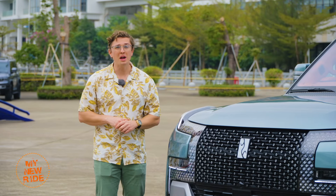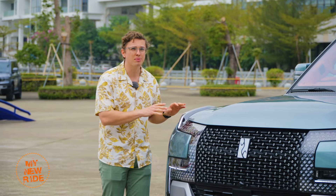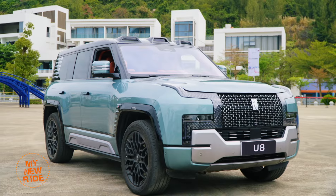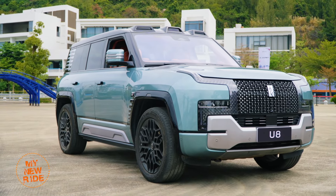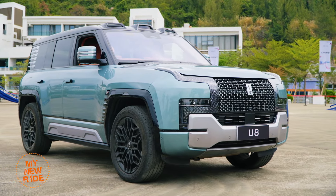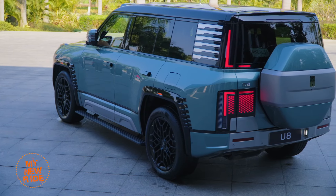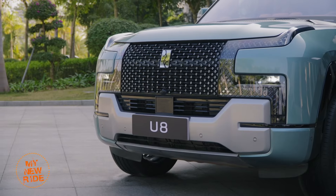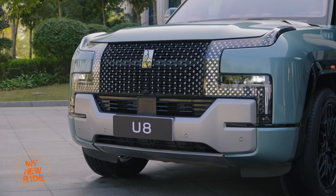They've invested quite a bit into making this as impressive as possible, starting with the way it looks. Yes, it is huge, with dimensions very similar to that of the Land Rover Defender 110, if you don't include that 30-centimeter spare wheel mount on the back. But there's more to making a luxury SUV than just size — there's also the small matter of design. From the diamond-like grille insert to the huge daytime running lights, the front end of the U8 is a mass of visual jewelry.